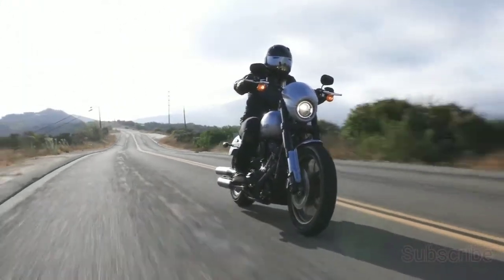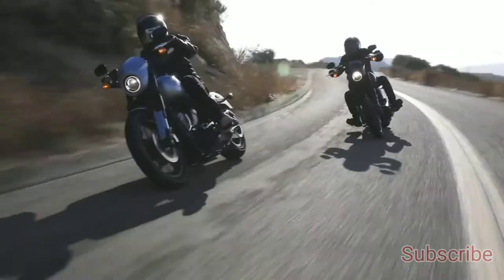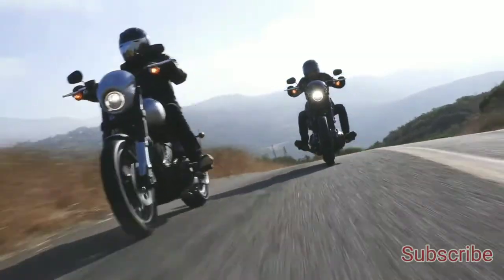It is safe to assume that this is a BS6-compliant engine. Detailed specs of this bike are given in the description below.